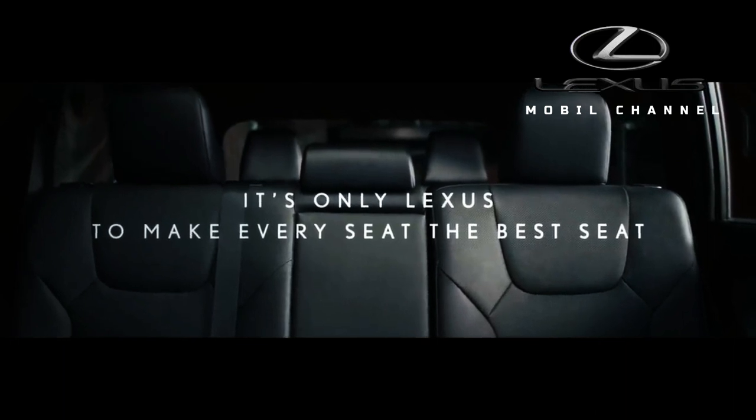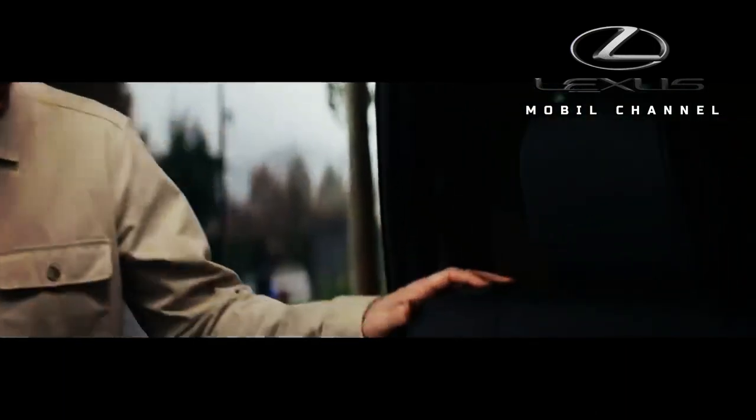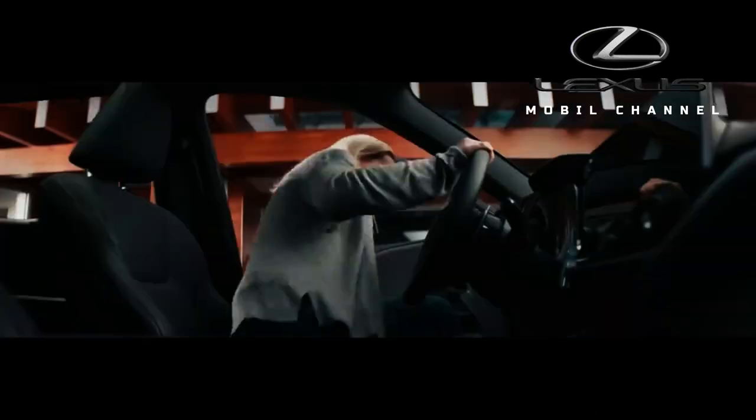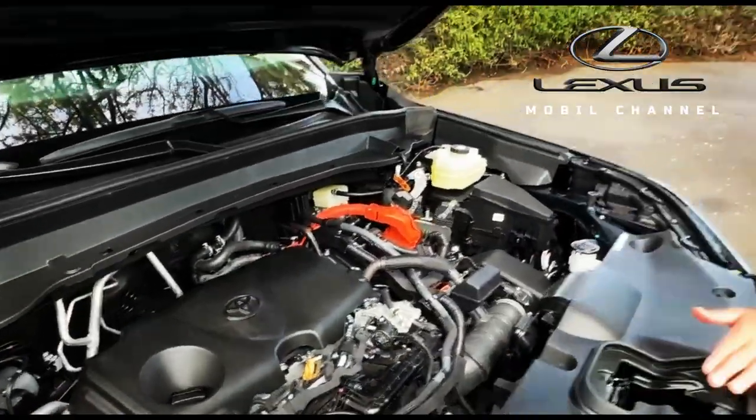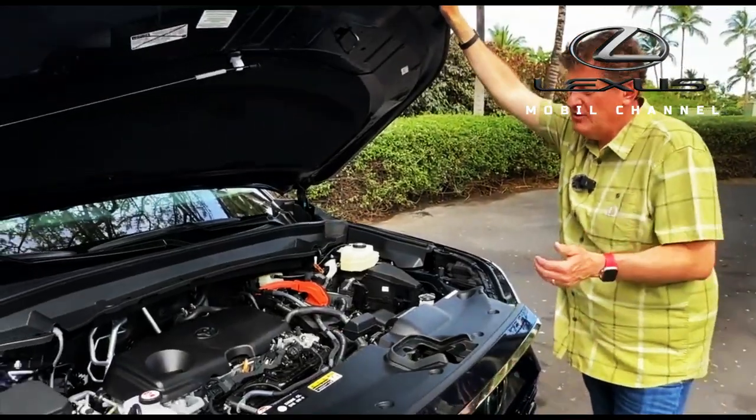The TX500H Plus uses a 3.5-liter V6 plug-in hybrid that produces 406 horsepower and will offer 33 miles (53 kilometers) of pure electric range.